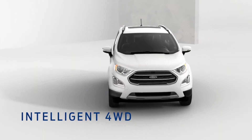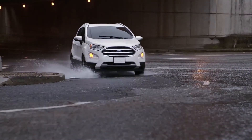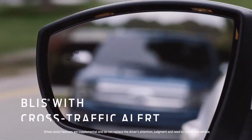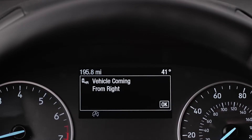The first ever EcoSport is not only fun, it's capable of handling whatever the road throws at you. Intelligent four-wheel drive enhances traction and handling in bad weather. BLIS covers your blind spots, and Cross-Traffic Alert can really come in handy when you're backing up.